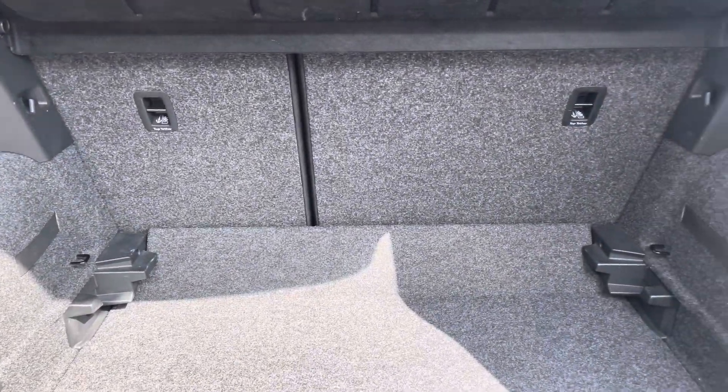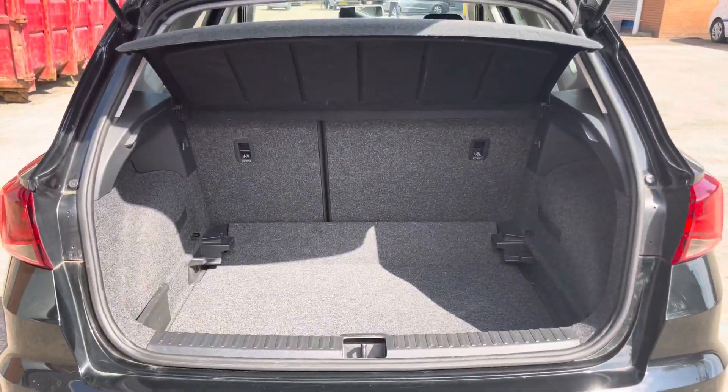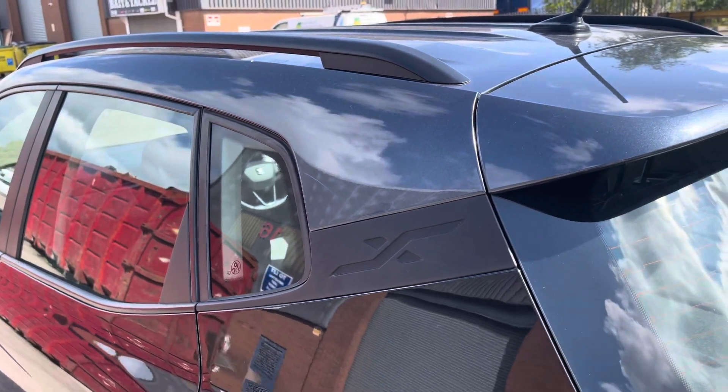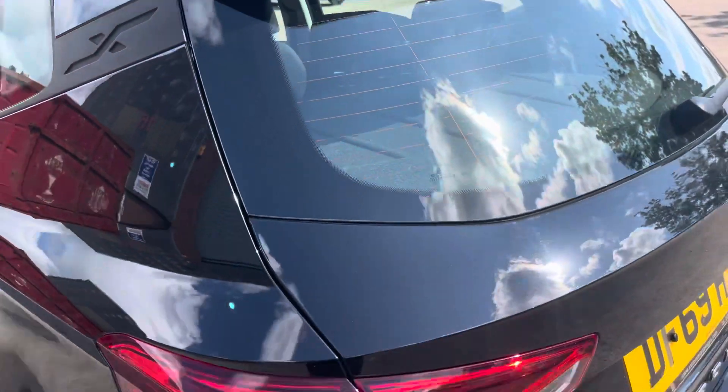Taking a look into the boot, we can see that there is enough room for two medium sized suitcases, plenty of room for your weekly shopping, and the rear seats are fully foldable. At the rear of the vehicle we can see the stylish dark tinted rear privacy glass along with the integrated roof spoiler.